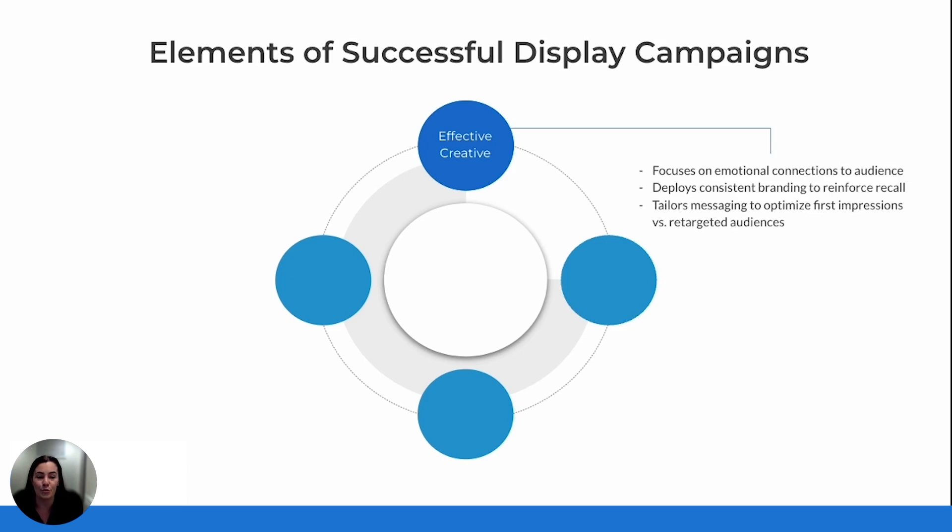Consistency is also crucial. Your branding needs to remain uniform across all touchpoints to reinforce recognition and trust. And don't forget about tailoring your messaging — a fresh introduction for first-time viewers is very different from a gentle reminder for those who've engaged before.